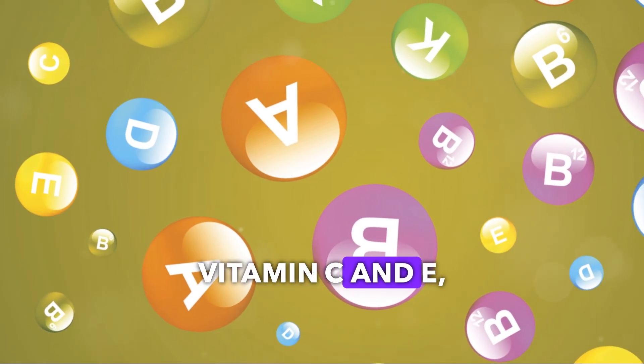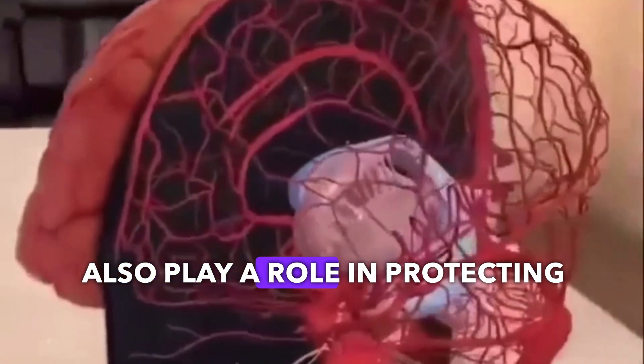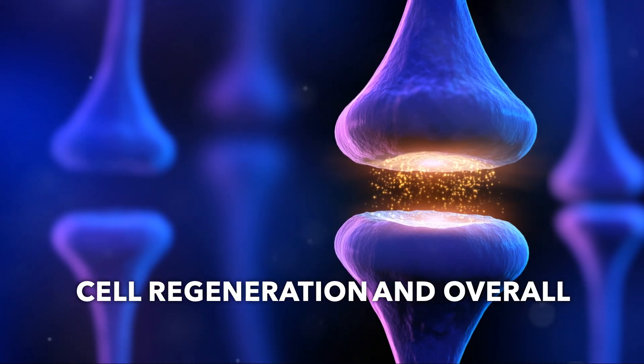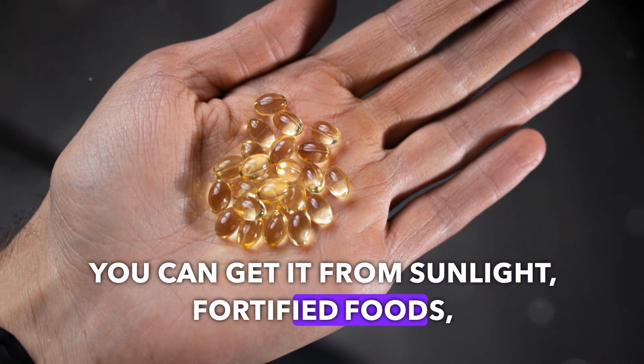Vitamin C and E, along with polyphenols, also play a role in protecting these membranes. Vitamin D is another superstar — it's essential for brain cell regeneration and overall brain health. You can get it from sunlight, fortified foods, and supplements.